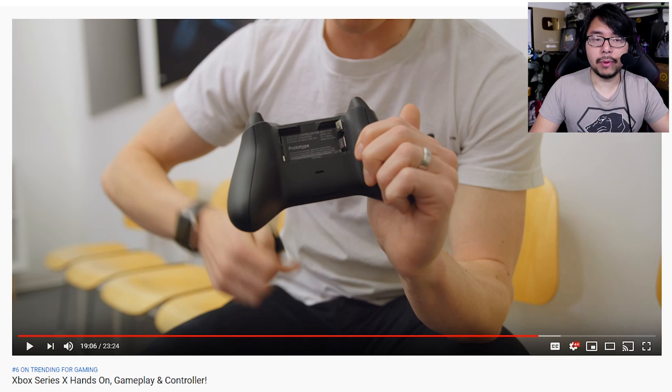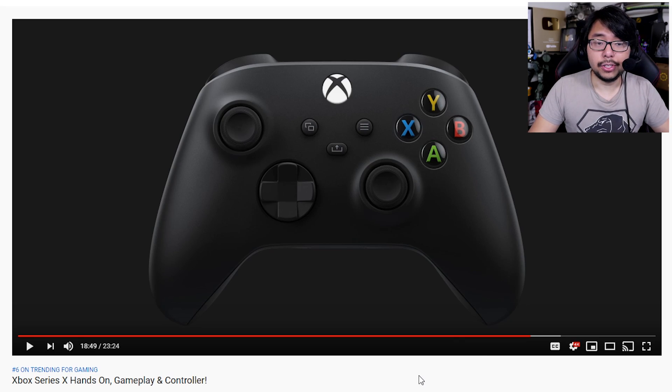Austin Evans also briefly covers the Xbox Series X controller, which is very similar to the Xbox One controller with a couple of enhancements and tweaks. It is a bit disappointing that they're still going with AA batteries instead of integrated rechargeable batteries you can plug in via USB. But these batteries are bound to last quite a while — the Xbox controller is known for its long battery life. You can always use rechargeable AA batteries, which are pretty affordable these days. Austin Evans also confirmed that the Xbox Series X controller is backwards compatible, so you can use it with Xbox One X or the regular Xbox One.